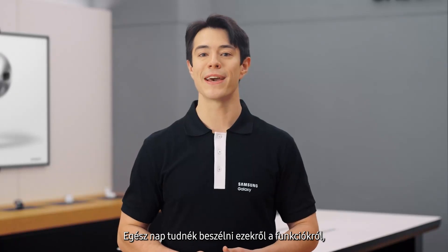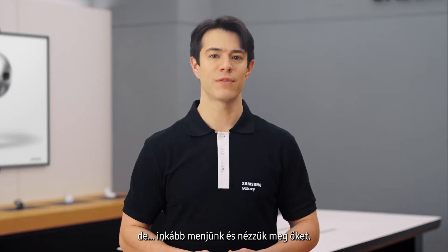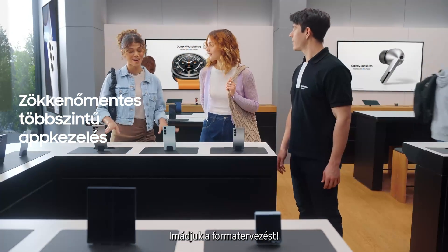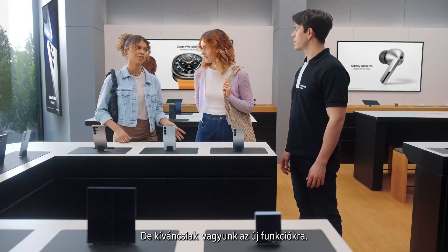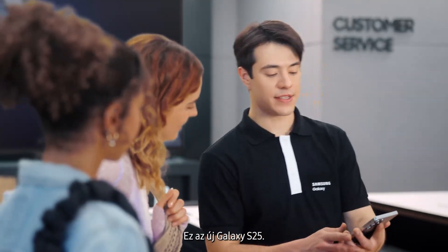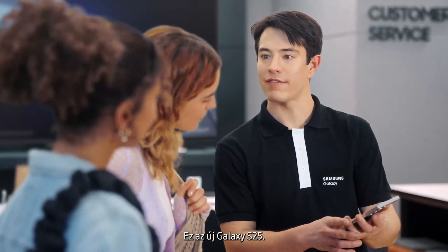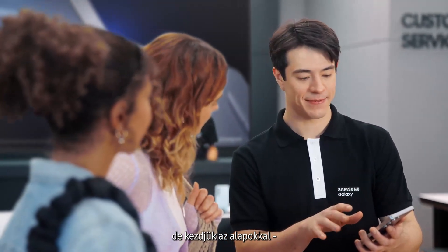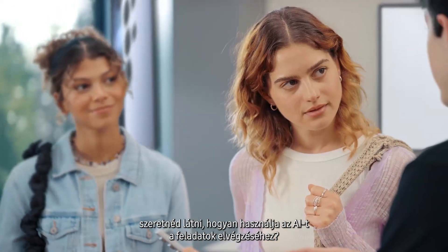I could talk to you all day about these features but let's just go and find out. Hey there, you finding everything you need? We love how these look but we're curious about the new features. Can you show us what's changed? Of course. This is the new Galaxy S25. There's a lot I can show you but let's start with the basics. Want to see how it uses AI to get things done?